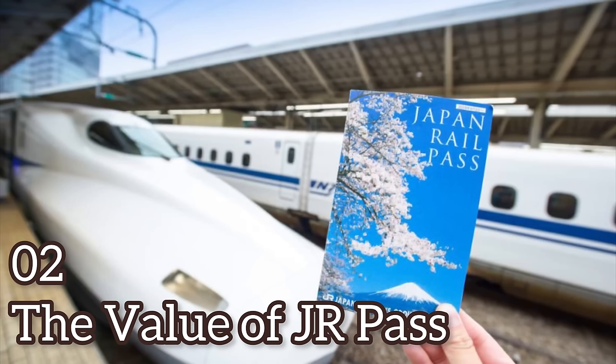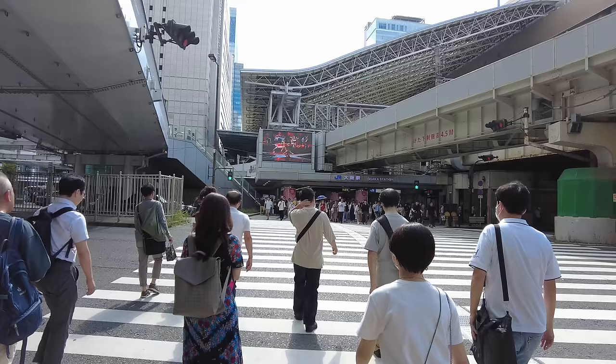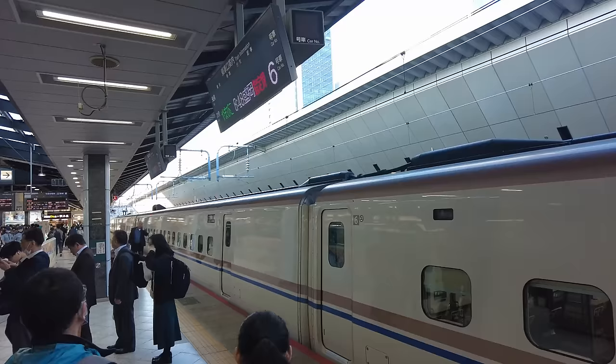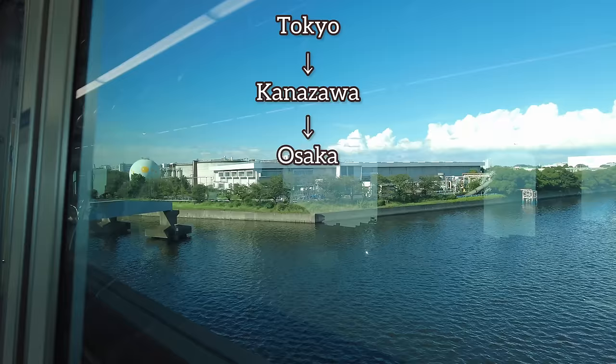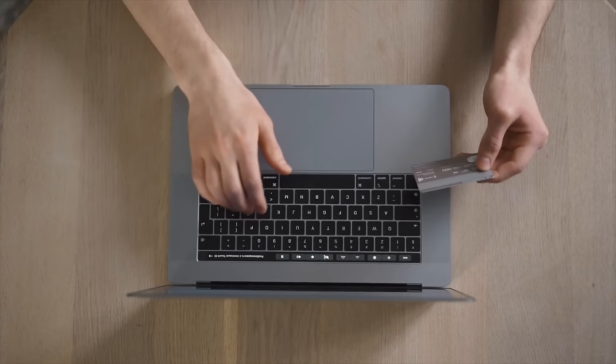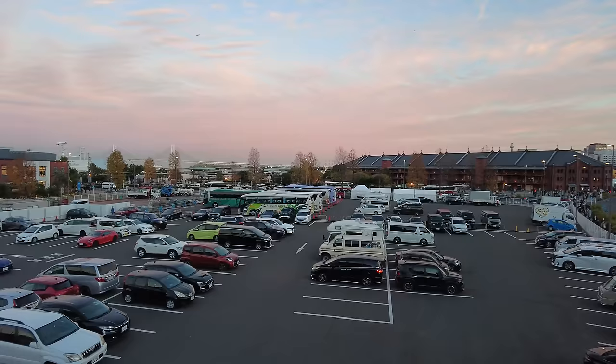Number 2: The Value of the JR Pass. I'm sure you are already aware that the price of the JR Rail Pass, also known as the JR Pass, increased significantly since October 2023. In what cases should you purchase the JR Pass, and in what cases should you not? Let me assume that you have purchased a 14-day regular train ticket and visit Tokyo, Kanazawa, Osaka, Kyoto, Kobe, and finally return to Tokyo in 14 days. While the price of the JR Rail Pass for adults is 180,000 yen, if you travel between these stations by Shinkansen or train, it costs less than 40,000 yen — actually less than half.